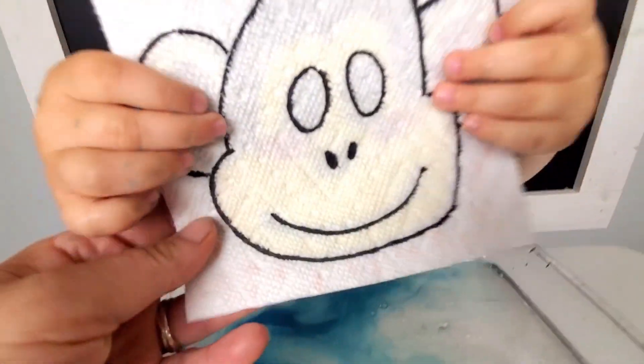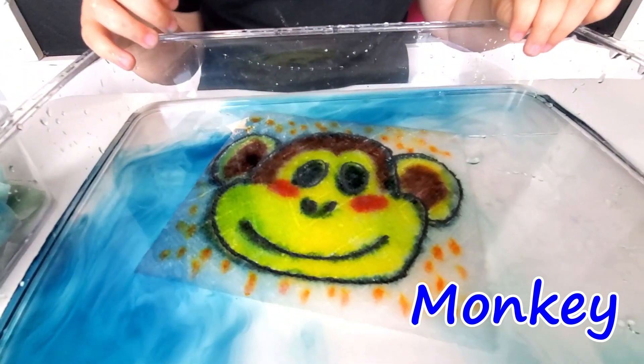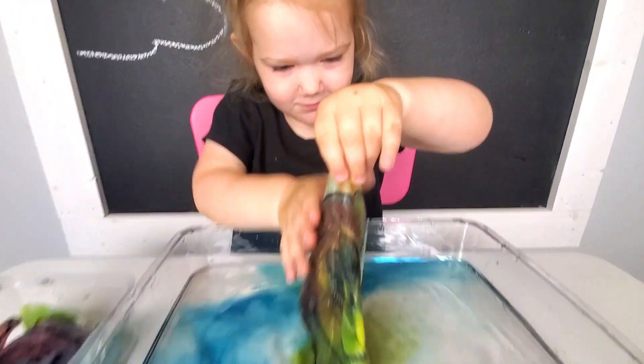What do you think this is? Monkey! Monkey! Hello Monkey. Hello Monkey! What does the monkey say?